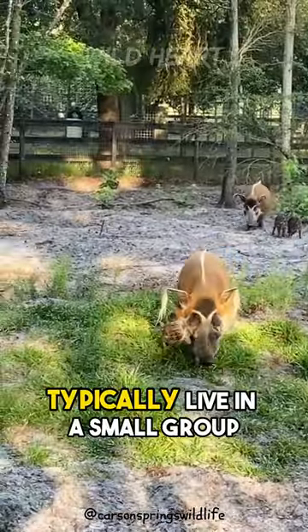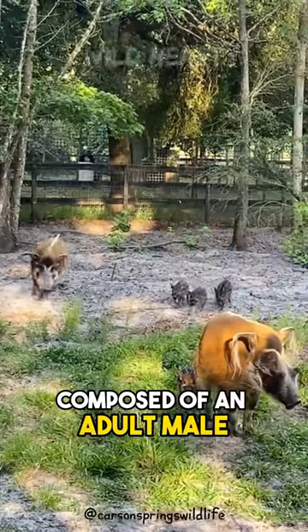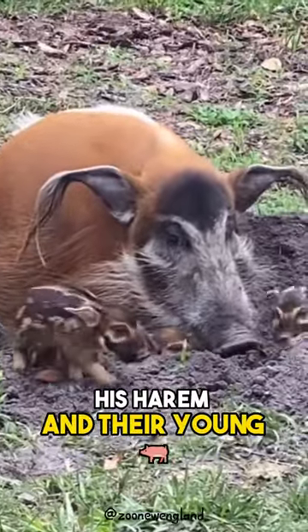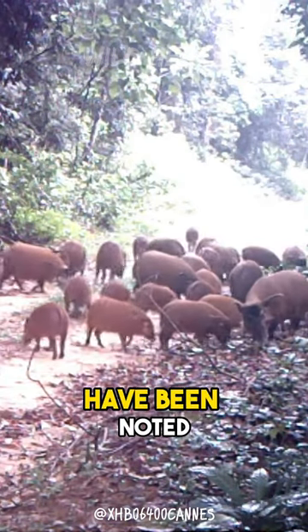These bush pigs typically live in a small group of 6 to 10 individuals composed of an adult male, his harem, and their young. In favorable habitats, larger groups of 30 individuals have been noted.